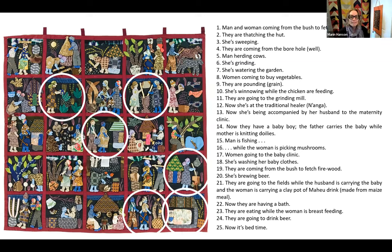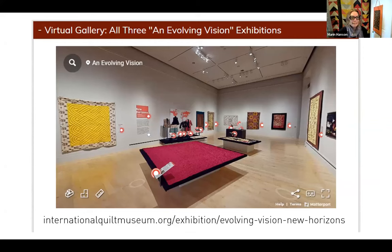If you would like to see these pieces more in depth, you will not want to miss our virtual gallery on our website. It's created using Matterport technology and you can literally walk through our gallery and zoom in on the quilts and read the labels. I only shared a portion of the quilts from this exhibition with you today — you can see them all if you check out our virtual gallery. It's easy to find on our website, and we would also love to have you come and see us in person.